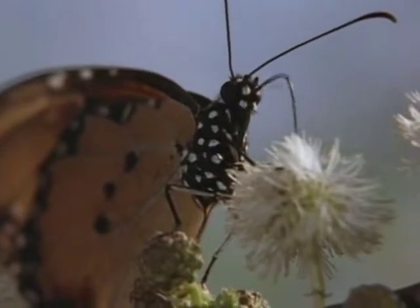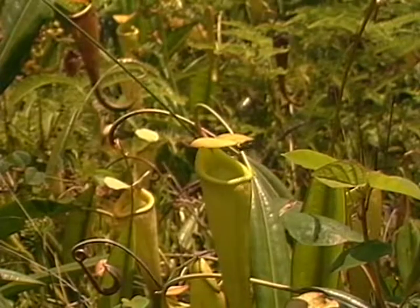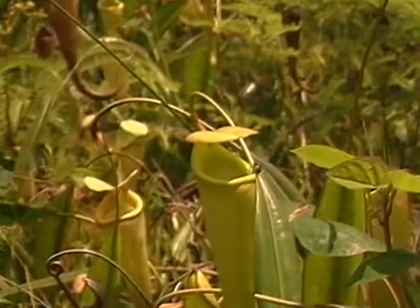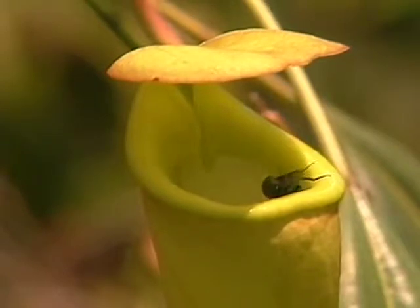Sometimes, animals and insects are useful to plants as food. This pitcher plant is slippery inside. Small insects land inside it and cannot get out. Then they die, and the plant eats them.